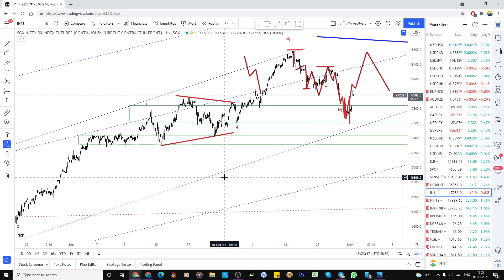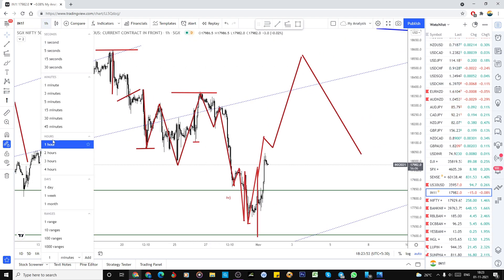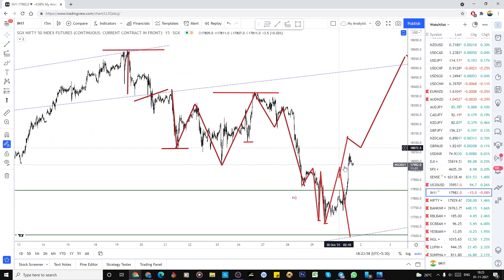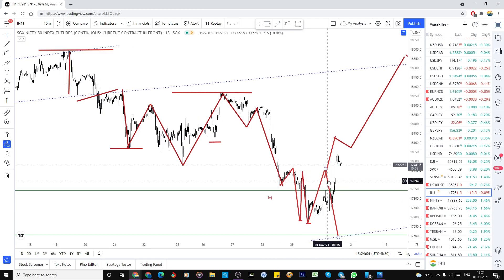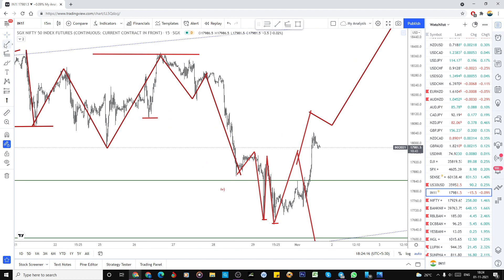We'll look at SGX Nifty first and then Nifty, then one stock. I expected one more low is also possible if it is in the irregular flat formation in the fourth wave, like it did previously. Now it has already broken the previous anchor and is making a higher high from here. So from here it could either make a five-wave structure — one, two, three, four, five — or this could be the intermediate wave, and later onwards one more.